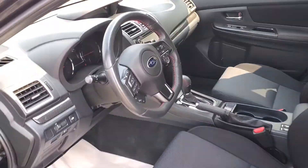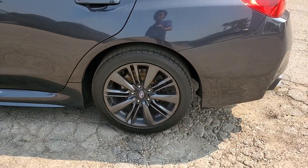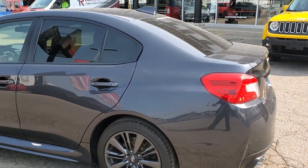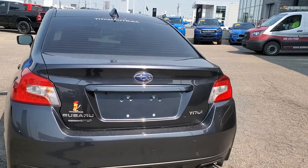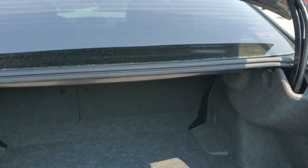Nice gunmetal rims to really go well with the gray. Come around to the back — you do have your dual exhaust and an absolutely gorgeous sized trunk.